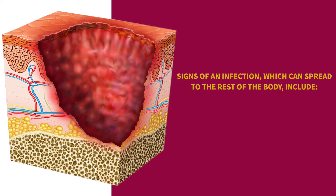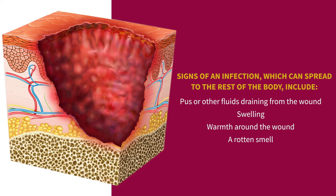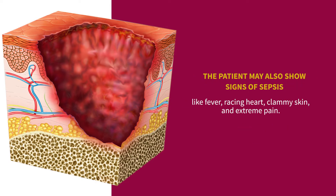Signs of an infection which can spread to the rest of the body include pus or other fluids draining from the wound, swelling, warmth around the wound, and a rotten smell. The patient may also show signs of sepsis like fever, racing heart, clammy skin, and extreme pain.